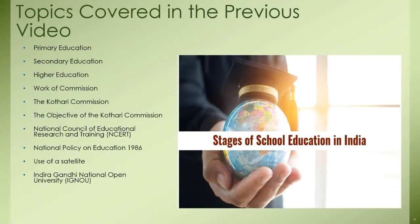Before starting today's video, let's take a look at the previous video. In the previous video we learned about the main stages of the educational system in our country such as primary, secondary, as well as higher education. We also came to know about the Kothari Commission, its objectives, method of functioning, the National Council of Educational Research and Training (NCERT), the National Policy on Education 1986, use of satellite, and the Indira Gandhi National Open University (IGNOU). In today's video we are going to take a look at the research institutes in some representative areas in our country.